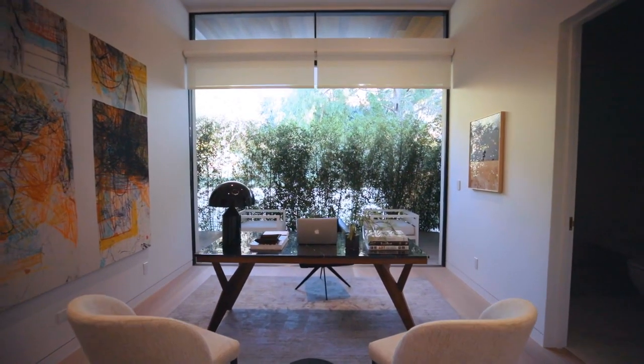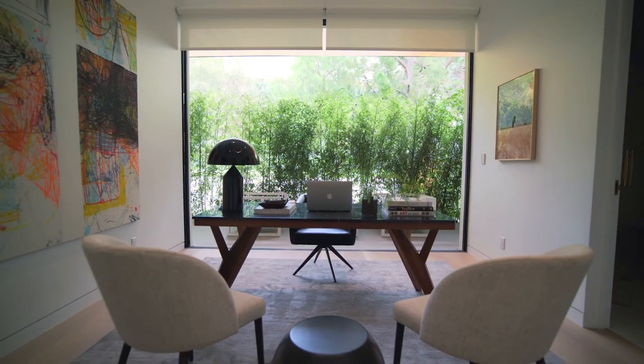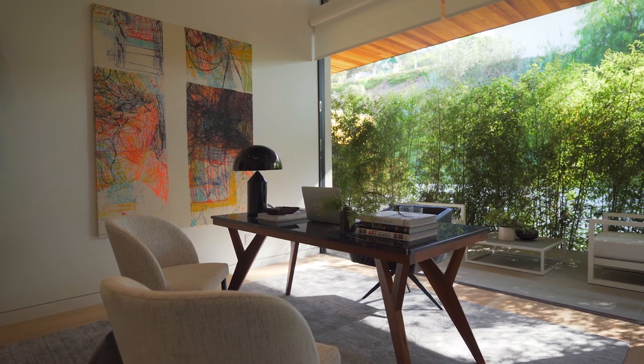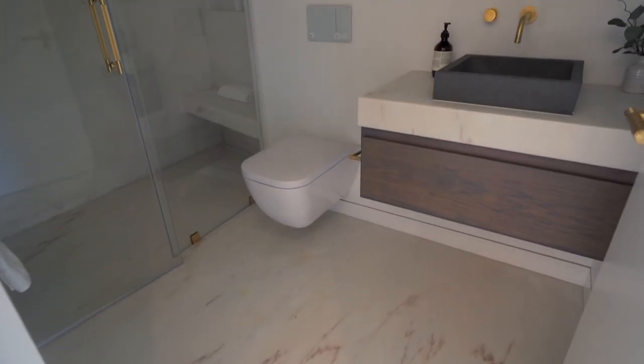Walking right across the hallway, we enter the office area of the house that gets tons of natural light from this huge glass window. And just like any other room, this comes with its own bathroom.